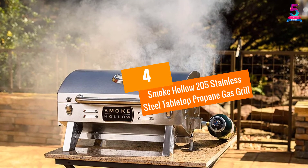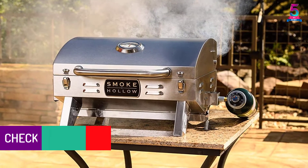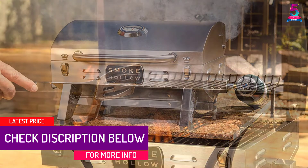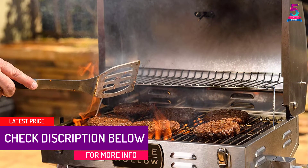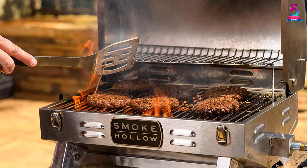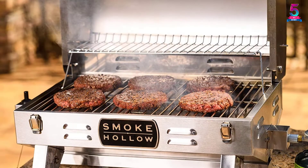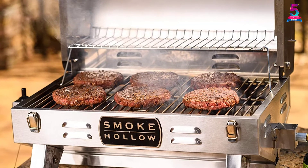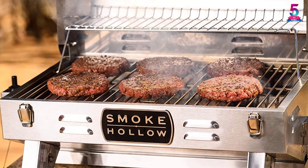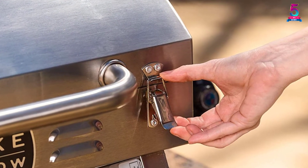At Number 4: Smoke Hollow 205 Stainless Steel Tabletop Propane Gas Grill. The Smoke Hollow 205 measures 27 inches L by 17 inches W by 12 inches H. Its foldable legs make it easy to store and move. It has a stainless steel drip tray making it durable and rust-proof. It features a U-shaped burner that gives up to 10,000 BTU, and its grate and lid are coated with stainless steel for rust resistance.